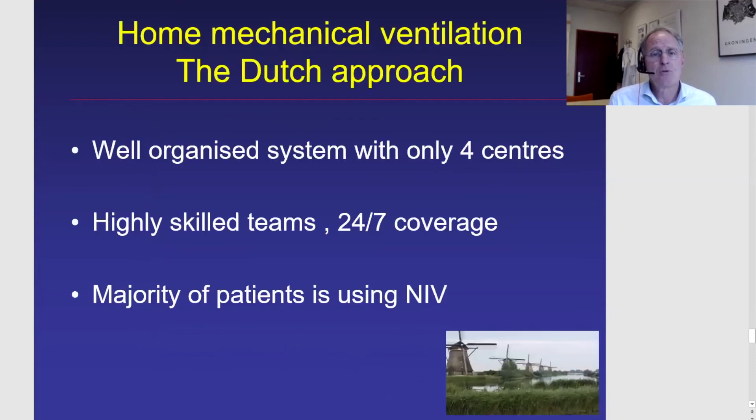In conclusion, we have a well-organized system — perhaps a bit strict — with only four highly skilled centers that have a great deal of experience over many years, 24/7 coverage so patients, caregivers, and physicians can always call us if needed, and the majority of patients using non-invasive ventilation. Thank you very much for your attention.